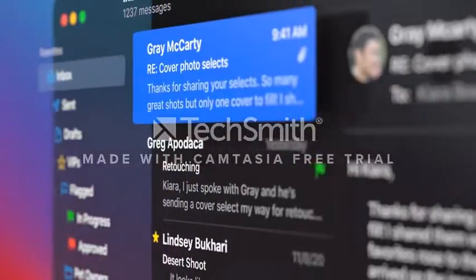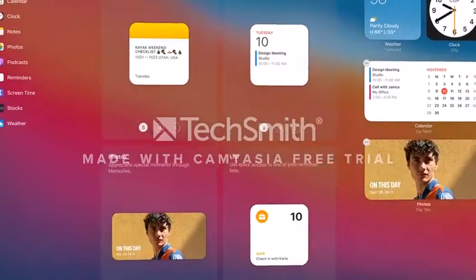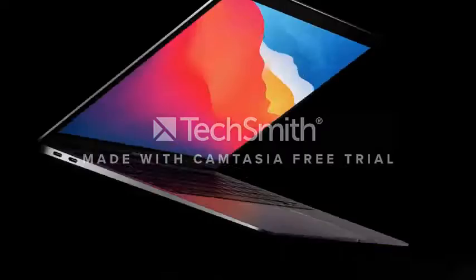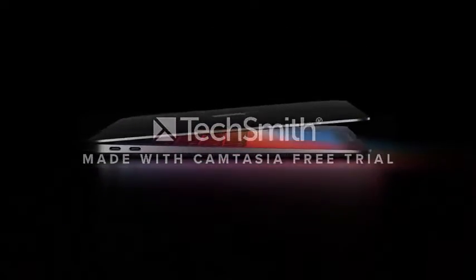You'll have access to the most comprehensive collection of Mac software ever, directly on macOS. These are all available on the App Store.